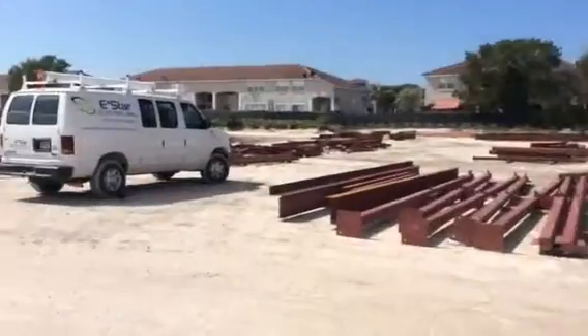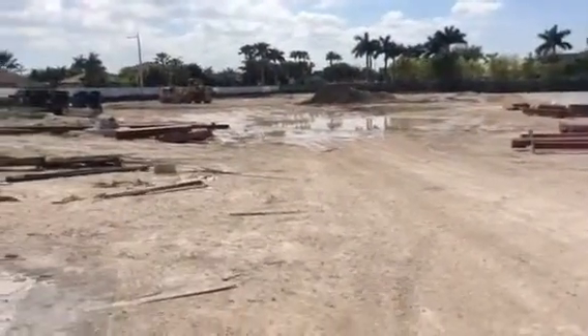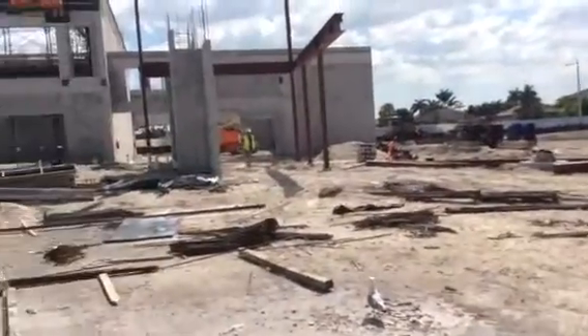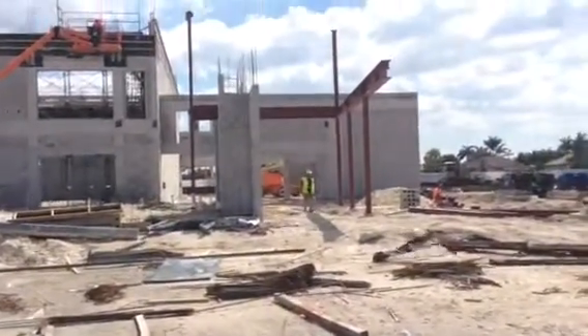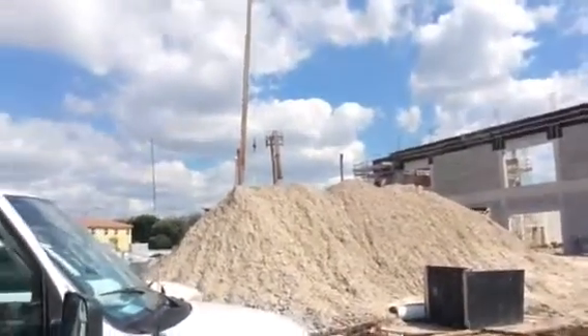It's the 18th of February. Steel guys are here to put up some stuff. One of my men is coming out here to get something. Got a little bit of steel going up here behind that big pile of dirt.